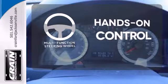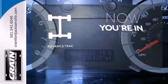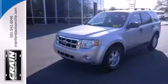The multifunction steering wheel helps keep your eyes on the road and your hands on the wheel. When roads are slippery, stay calm with AdvanceTrac. This 2009 Escape is the small SUV for all your big adventures.